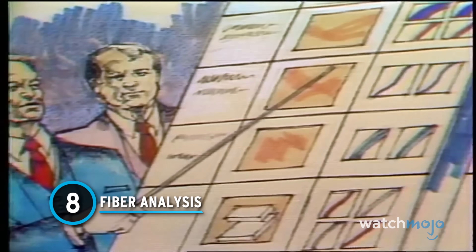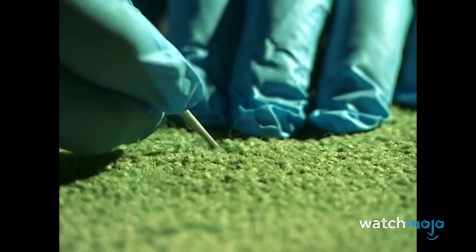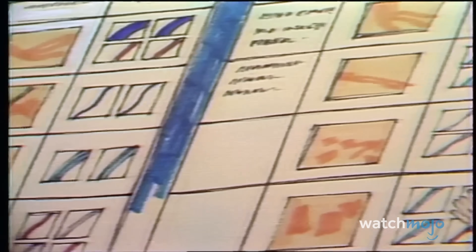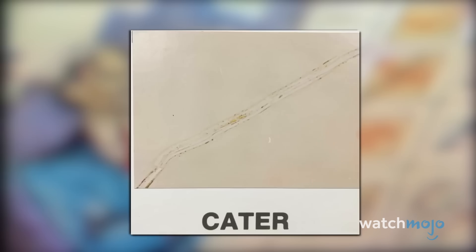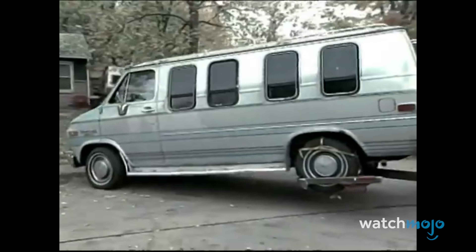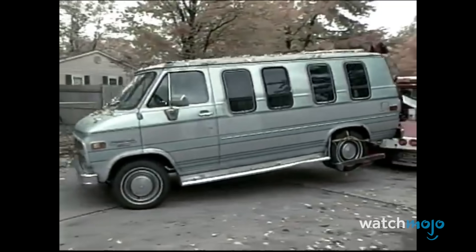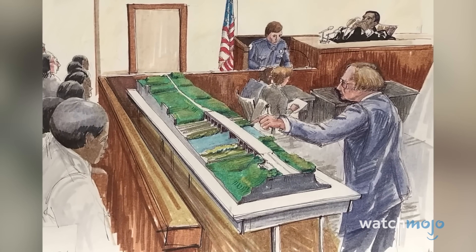Number 8: Fiber Analysis. Fibers are all around us — in the clothes we wear, the carpets we walk on, and the beds we sleep in. Fiber Analysis examines the texture, color, and source of fibers found at a crime scene. When we found out there was a fiber match, we were very excited about it. It linked the killer to the victim in another way that strengthened all of the circumstantial case. This can be extremely challenging when looking at ordinary clothes or other mass-produced items, and the number and type of fibers recovered can vary greatly.